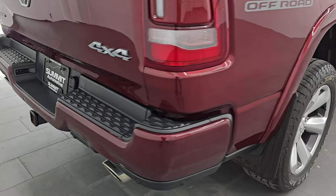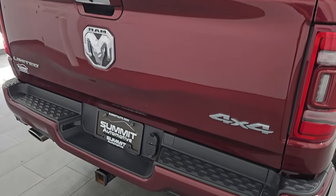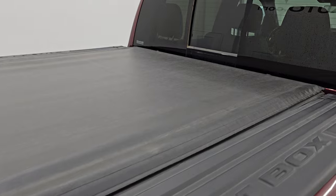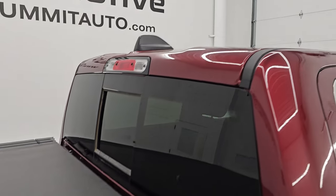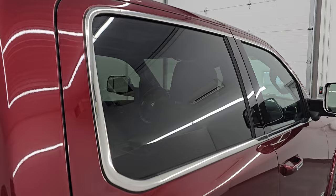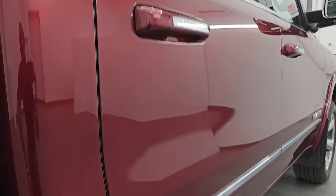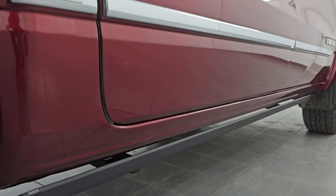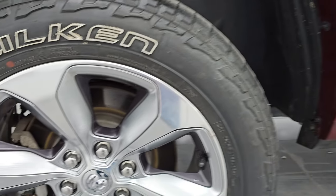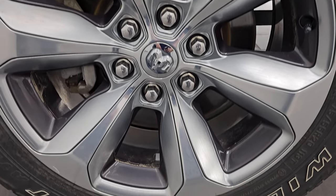I take these HD videos so if you are far away or even close by but cannot make the trip, you're still interested in purchasing — you can see the truck, hear the truck, and have confidence in the vehicle before you even get here. So when you do get here there are absolutely no surprises and you can make a smart and informed buying decision from wherever you're at. If this video helps you make that buying decision, let your salesman know that you saw the video and that Brett sent you.